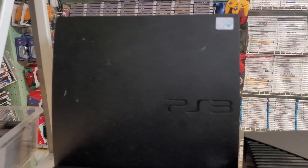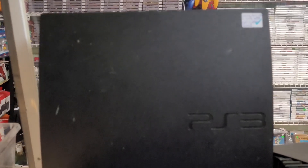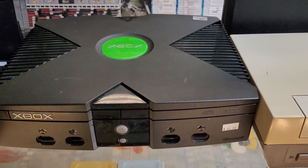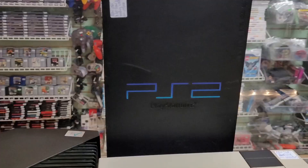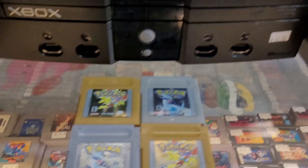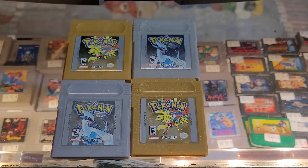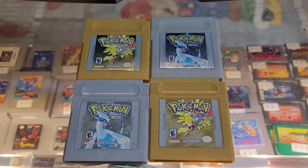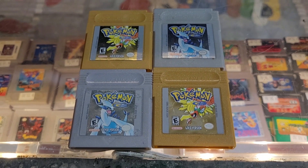We've just received some repaired consoles back from Peter, our repair guy — best repair guy in the city. He fixed a couple of PS3s for us, put a new drive in an Xbox which is amazing, fixed a PS2, refurbed an NES for us, and we've got four Pokemon Game Boy cartridges with brand new batteries. Always want a nice new battery when you buy a Pokemon game so you can be sure your hard work training those Pokemon is safe.